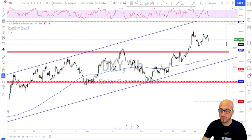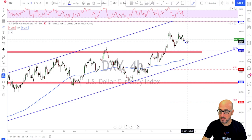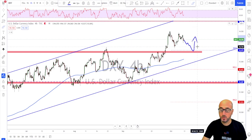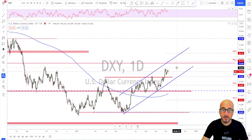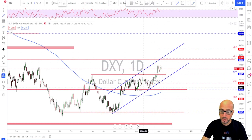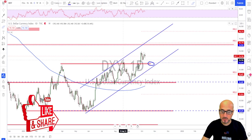Not much new on the dollar. A correction all the way down to the monthly pivot point is still possible, and if that's the case I'm willing to look for adding or taking a new long, depending on which currency against the dollar I'm trading. The dollar is still trading inside the channel, and as long as that is the case I'm still willing to go long. For next week, the first level I'm interested in is around the monthly pivot point and the previously broken structure.